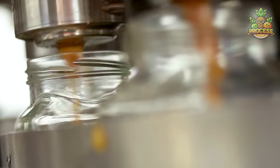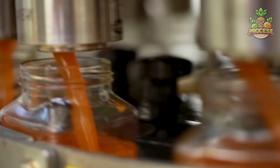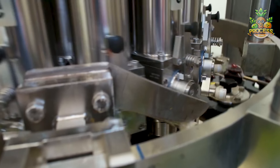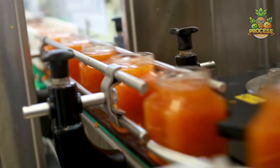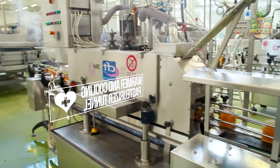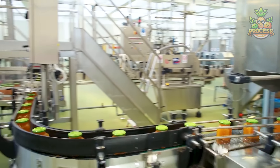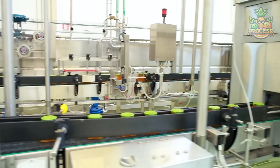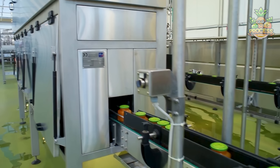Various types of fillers are used to ensure that each jar gets the perfect amount of jam quickly and efficiently — a big task that would take ages if done manually. After filling, the jars are cooled for a set time frame, which is crucial for setting the jam completely. Orange jam isn't just a breakfast spread — it's also used in desserts, as a filling for cakes and cookies, and when added to a cocktail it gives a unique citrus twist.